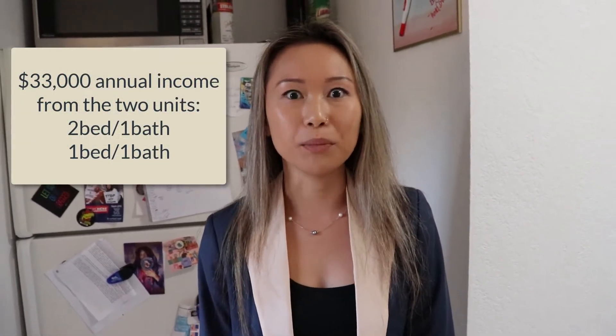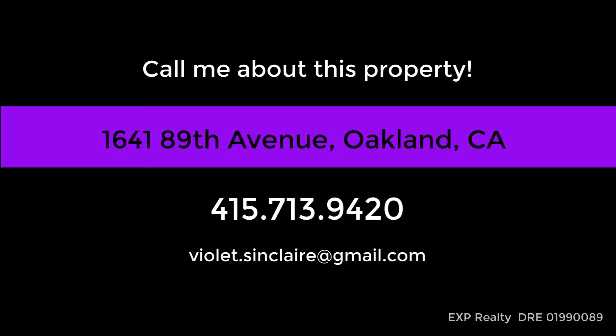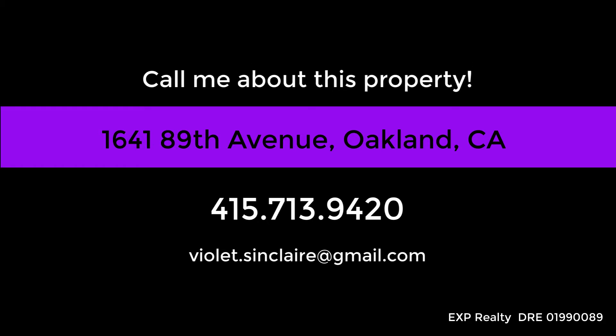Just one bedroom has everything that you need, and your tenants would be very happy to live here. So, what do you think? Want to make an offer?